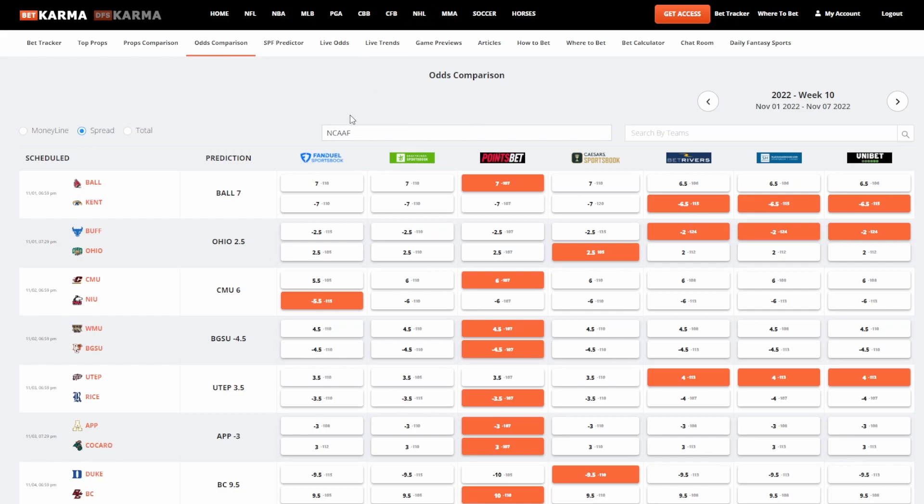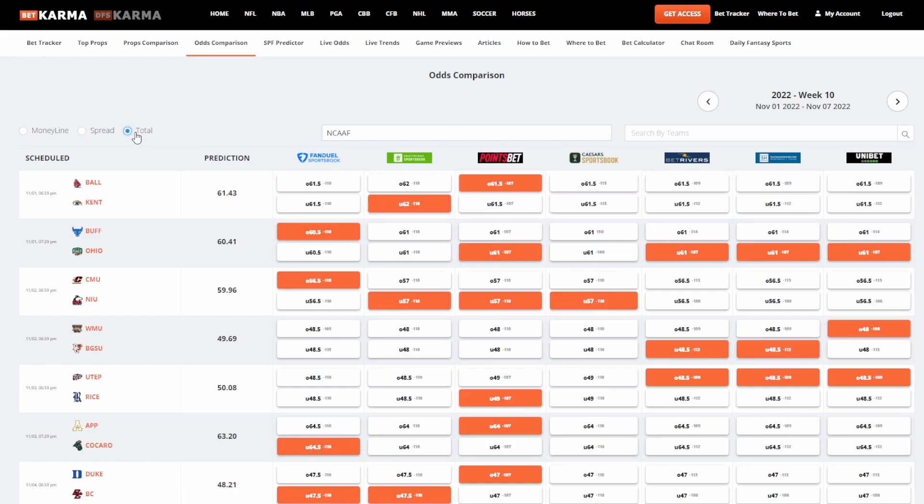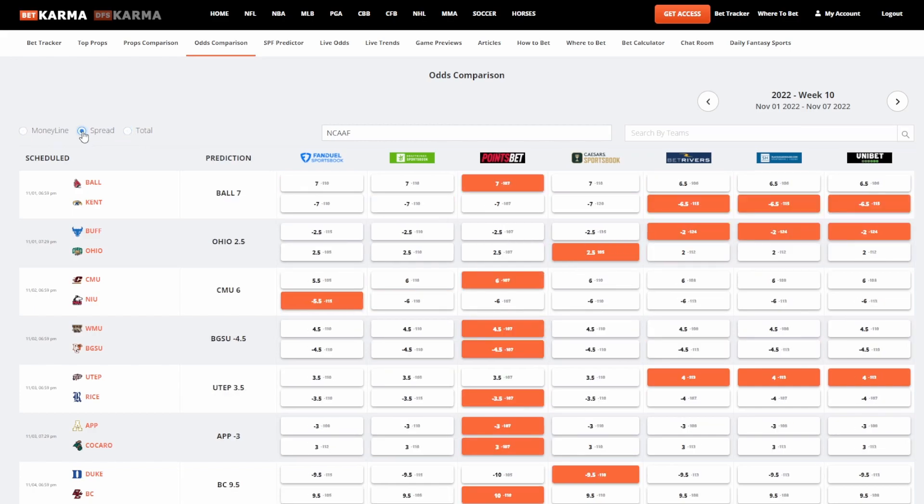We also have the same thing for odds comparison — it showcases the best possible over play, best possible spread play, or best possible money line play based on which sportsbook has the best payout odds. We also have a prediction here as well. This actually went two for two last night — Ball State won their game outright at plus 7-1, and Ohio won their game outright at plus 2.51. We have predictions for money line, total, and spread.